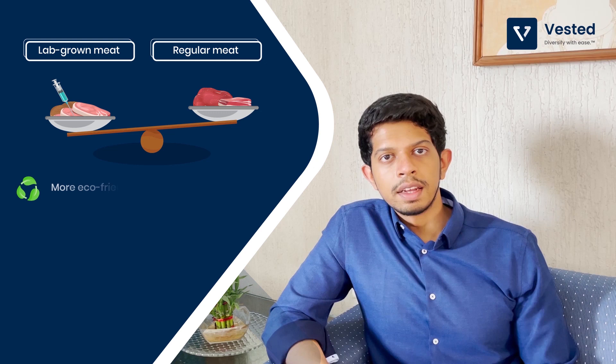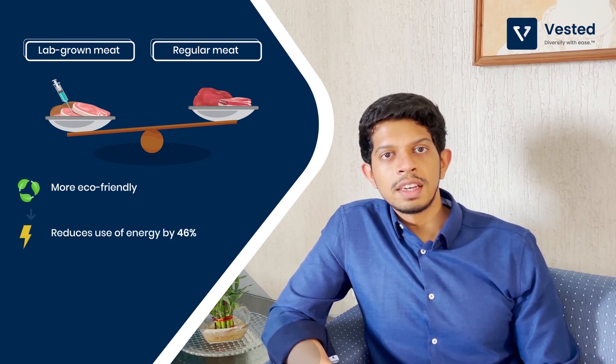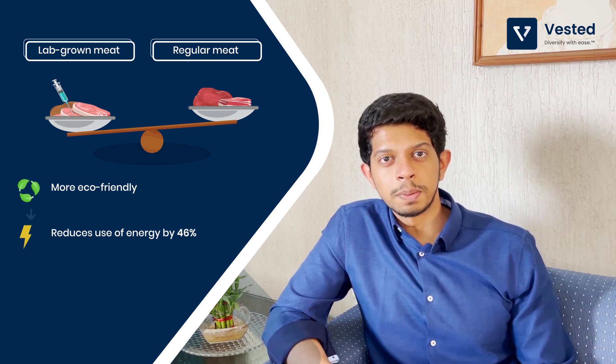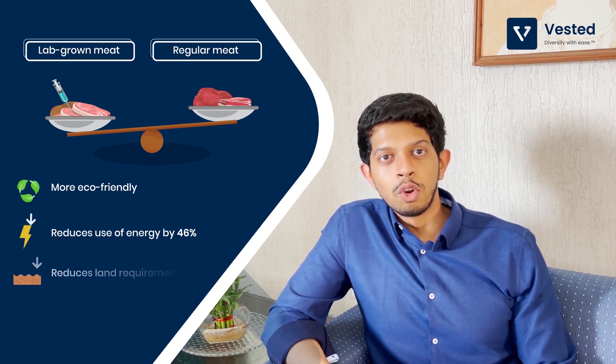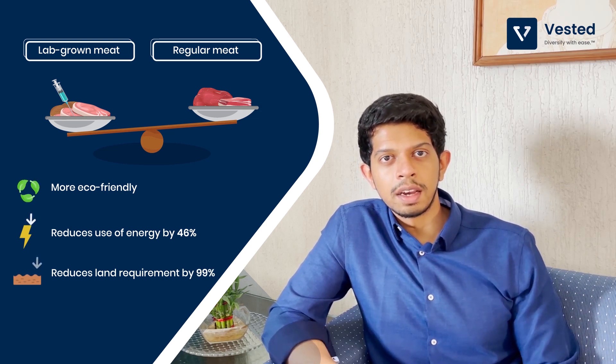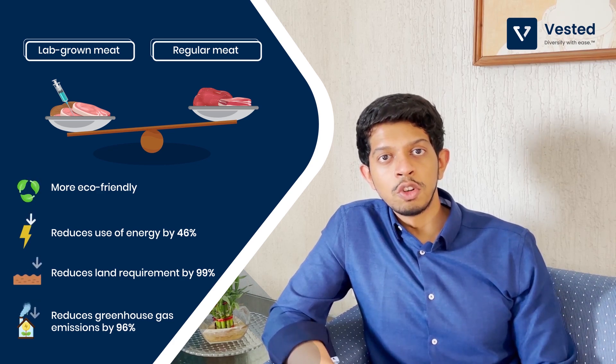Overall, lab-grown meat is way more eco-friendly than regular meat. It reduces the need for livestock, cutting energy consumption by up to 46 percent. We don't need land anymore, so land requirement is reduced by 99 percent. And importantly, greenhouse gas emissions are reduced by up to 96 percent. In addition to this, we are not causing any harm to animals anymore.